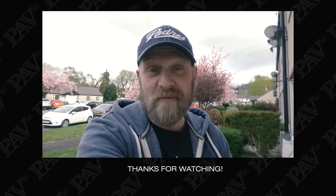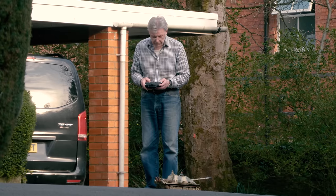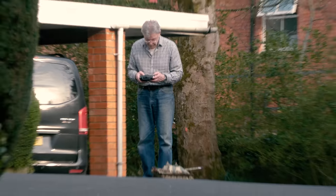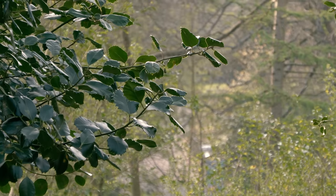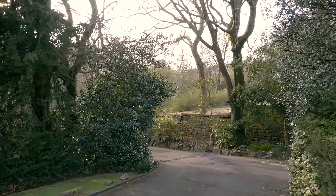I literally promised myself I wouldn't demonstrate how far the zoom can go on every single camcorder review — but here it is anyway. See you next time.